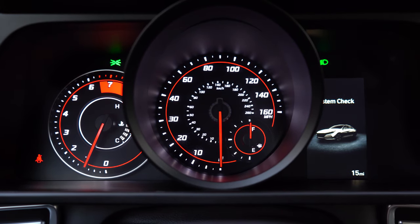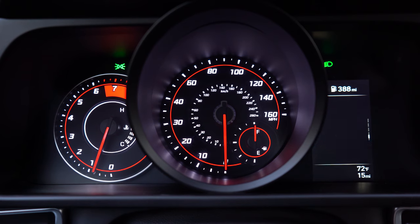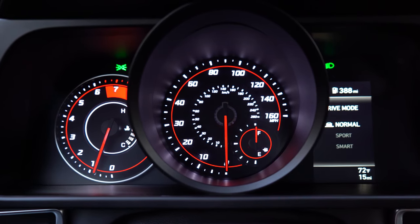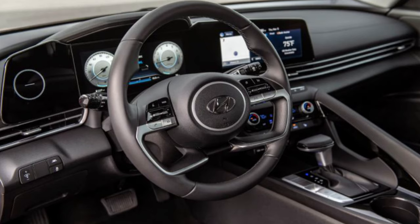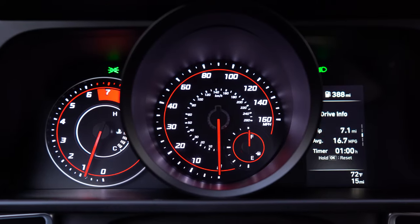Touching on the gauges: there is a 4.2-inch digital gauge display for the SE and SEL, located to the right, with the tachometer on the left and speedometer front and center — I like the colors and sporty design. The better setup is a 10.25-inch fully digital gauge cluster coming with the Limited, optional on the SEL. It is completely customizable and looks a lot like the digital gauge cluster I've seen in Mercedes-Benz vehicles — a very cool and premium setup.